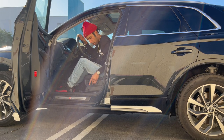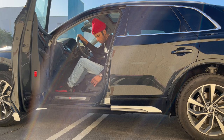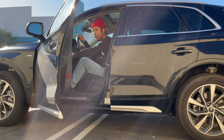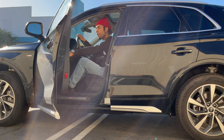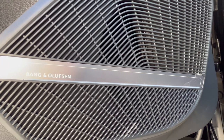We have the electronic seat adjuster here — very low key. This particular model doesn't have front tinted windows.